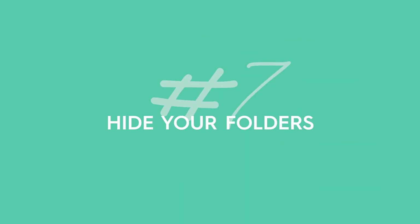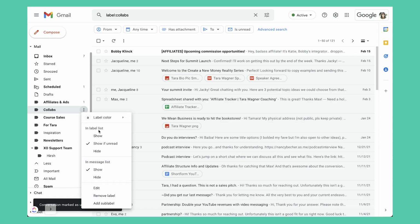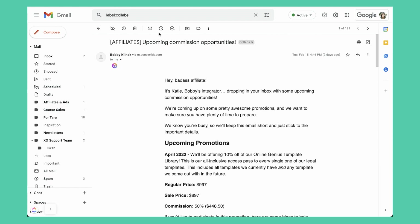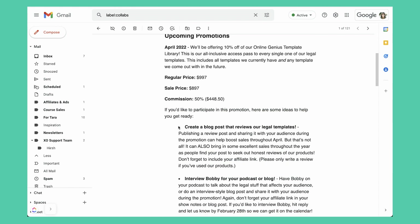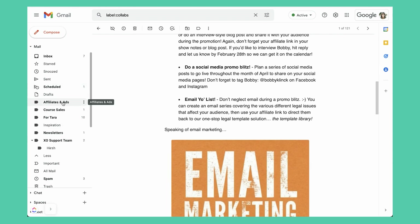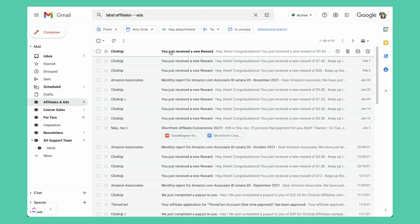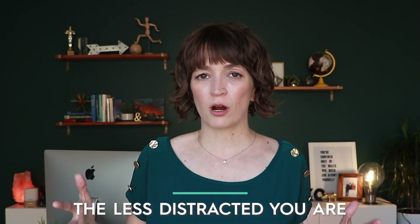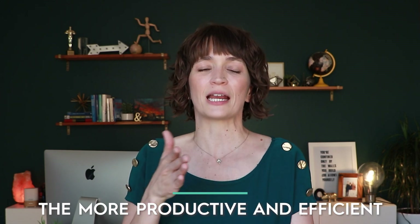This goes into tip number seven, which is to hide your folders. Hiding your folders allows you to have an uncluttered view so that you're not looking at things you don't need to be looking at. You can have them show if there's an unread email and just have it hidden when there's not. For instance, I have a folder just for newsletters — I don't need to see that all the time, but I have a time about once a week where I go in and check. The less distracted you are when you're in your inbox, the more productive and efficient you are at getting done the emails that actually matter.